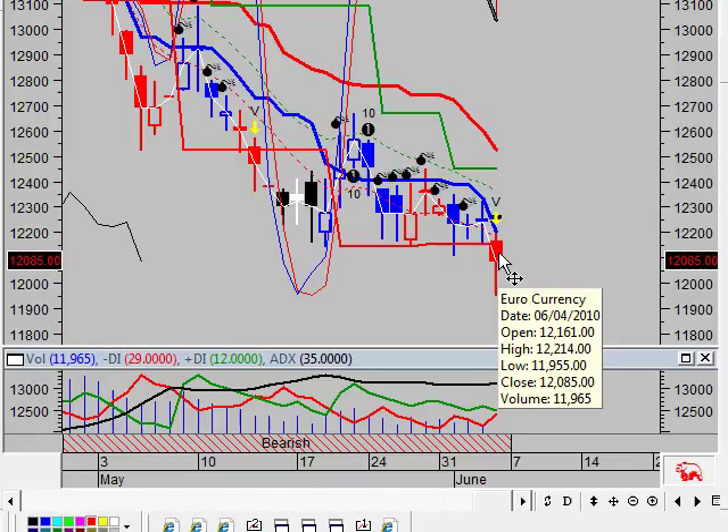During the last 10 bars there have been 3 white up candles and 7 black down candles for a net of 4 black down candles. During the past 50 bars there have been 17 white up candles and 31 black down candles for a net of 14 black down candles.